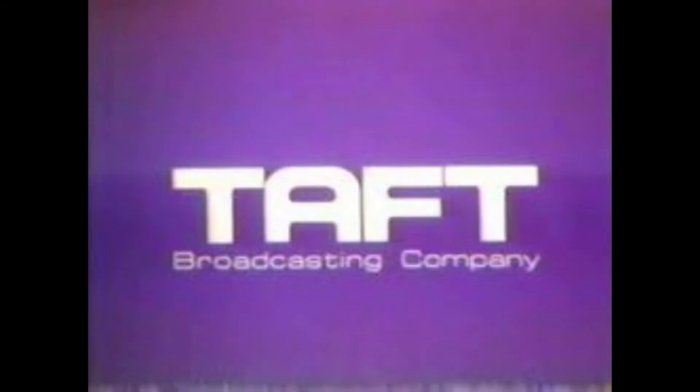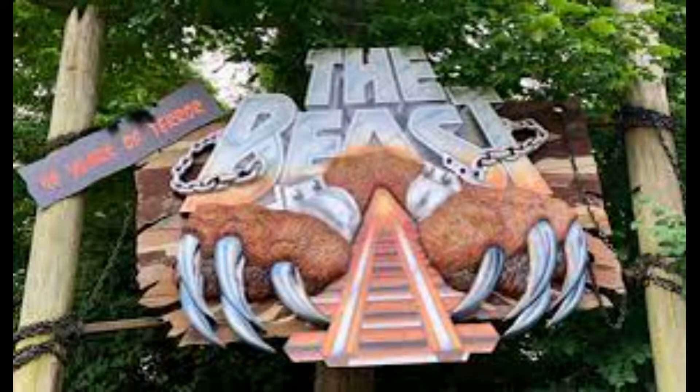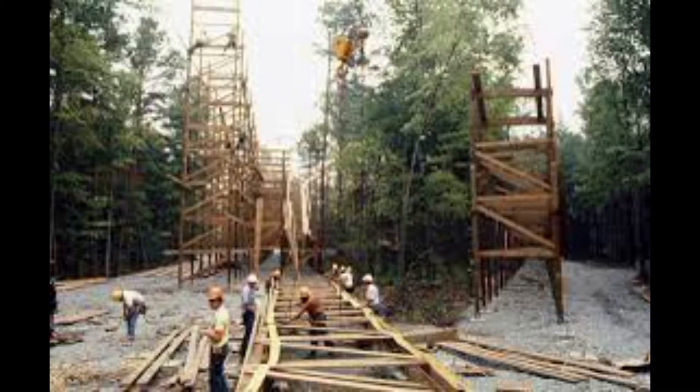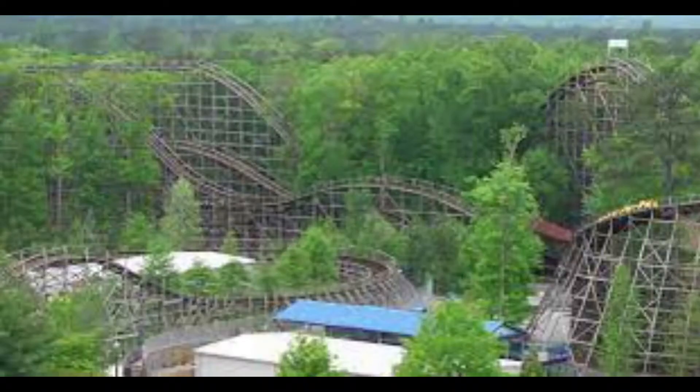Two years later, in 1982, we saw the Taft Broadcast Company try to recreate some of the magic they created with their iconic roller coaster The Beast at Kings Island. So they did their second in-house roller coaster, this one at Kings Dominion, known as Grizzly. It didn't quite match the legacy that The Beast built for itself, but it's still a decently fun ride.